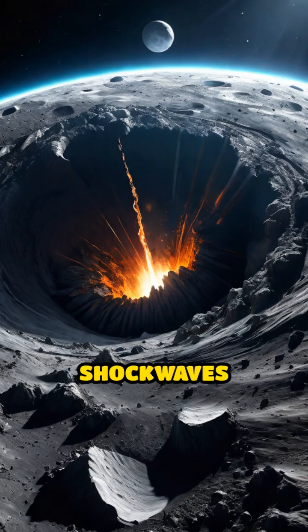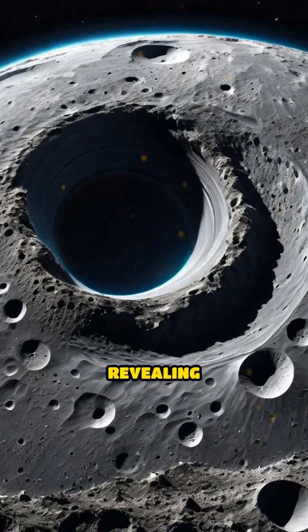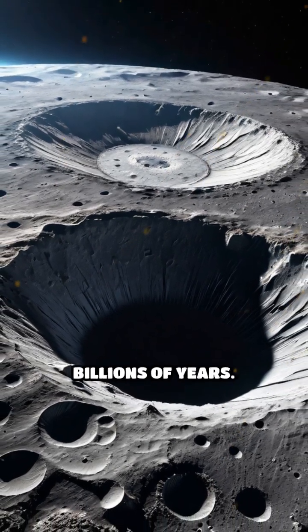Sending powerful shockwaves across the lunar surface and shaping the landscape we see today. Each crater tells a unique story, revealing important clues about the Moon's formation and the dynamic forces that have sculpted its face over billions of years.